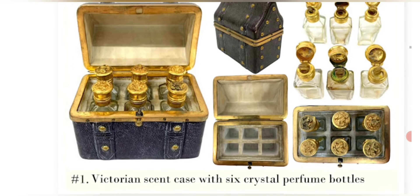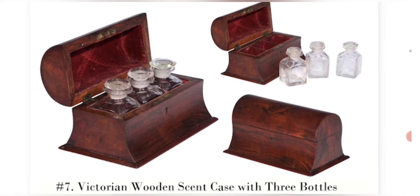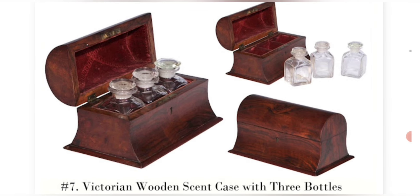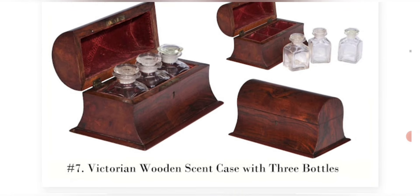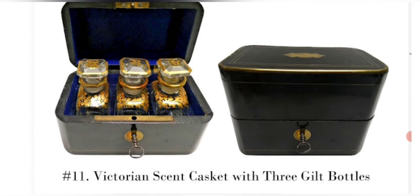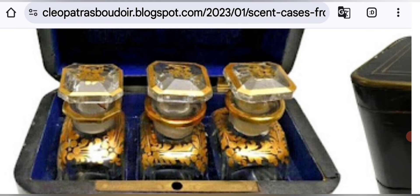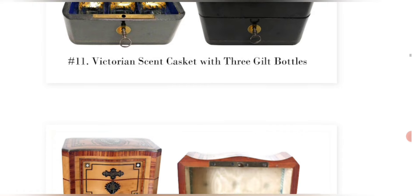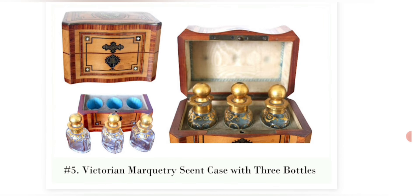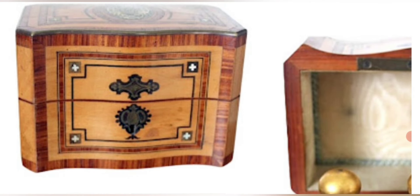Here's another example — let's zoom in. Victorian scent case with six crystal perfume bottles. Wow, this one is really amazing — six of them. Here's another: Victorian wooden scent case with three bottles, made out of wood. And here's another — Victorian scent casket with three gilt bottles, which looks like ebonized wood. You can see how grand these bottles were — enameled in gold gilt. And here's a Victorian marquetry scent case with three bottles. Look how fancy the bottles are in a beautiful marquetry wooden box.